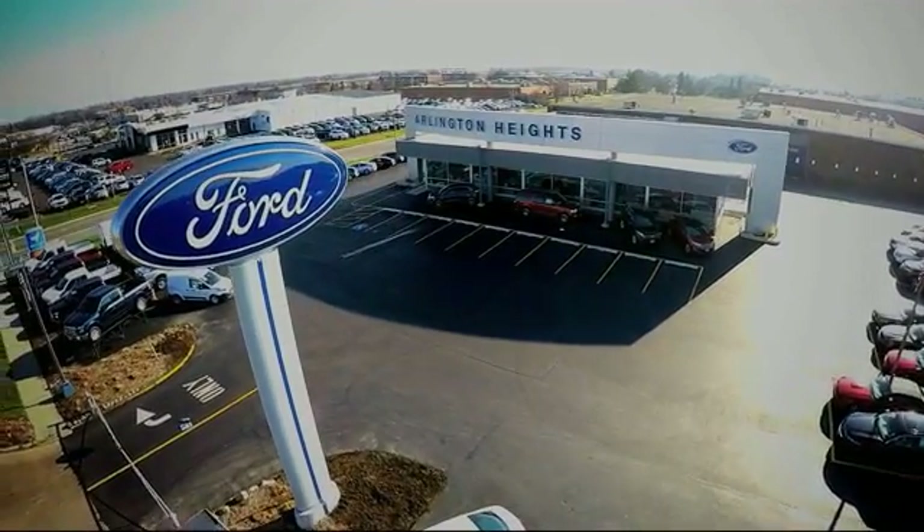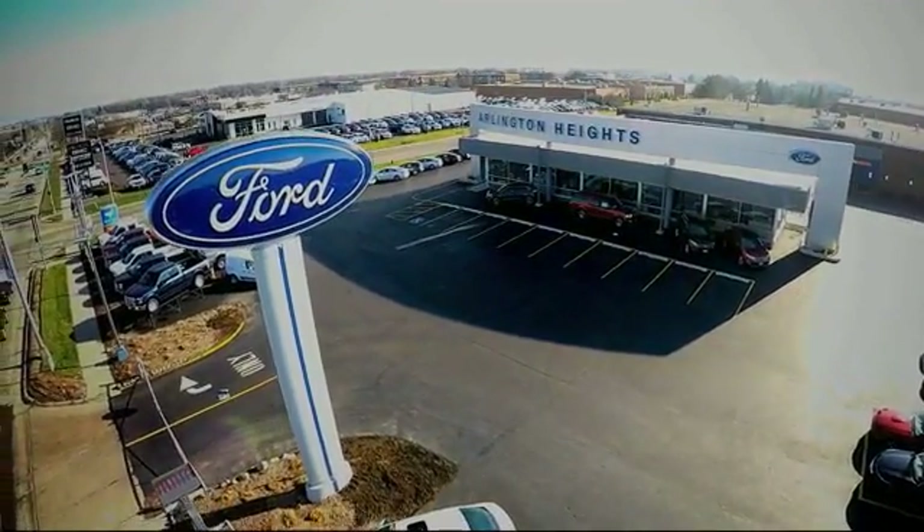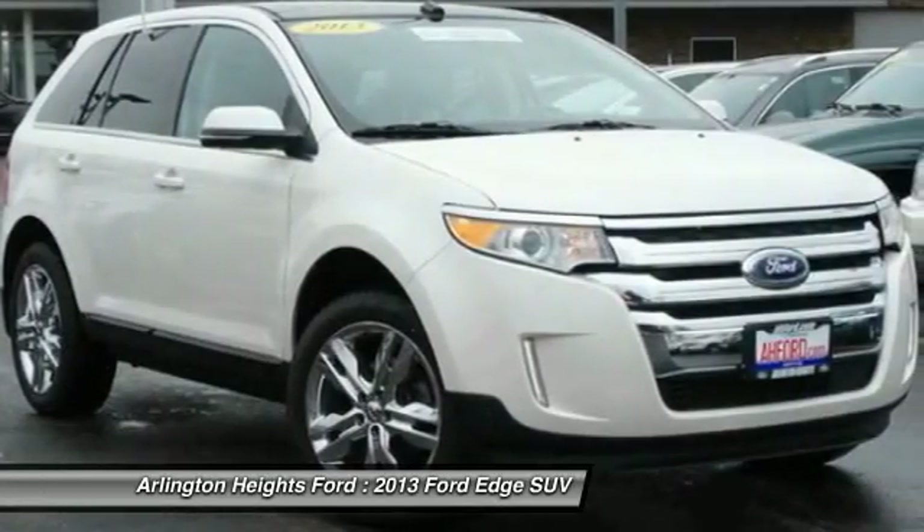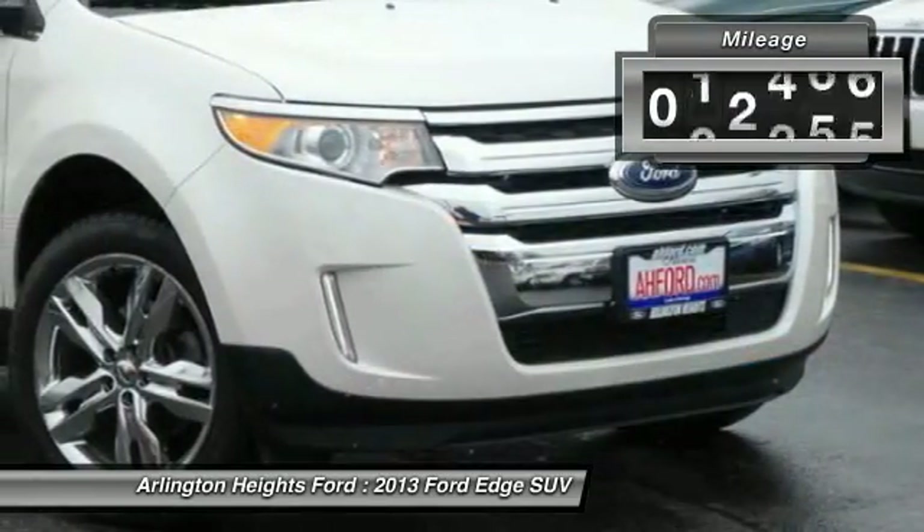For the best price, selection, and service, visit Arlington Heights Ford. The 2013 Edge — thrills with more power and MPG. Either way, you're in for an exhilarating experience with Ford Edge.